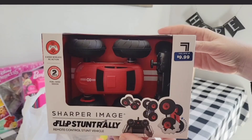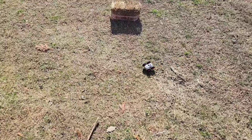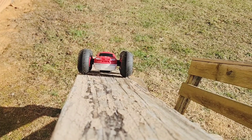If you remember at the beginning of the video when we showed this remote control car, we shared we would review it. This toy is amazing. My sons give this a five out of five stars. And believe me, they really put it to the test.